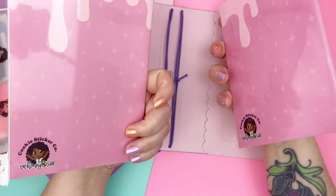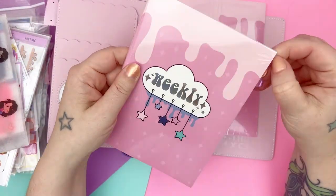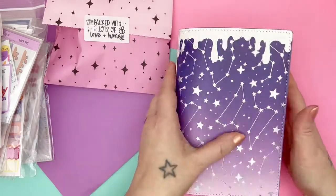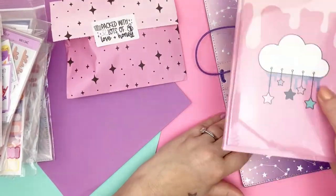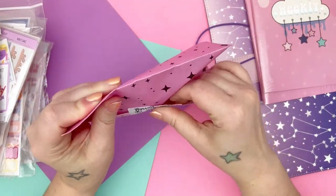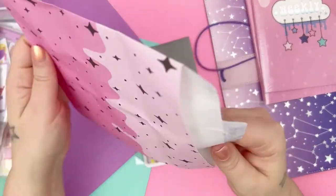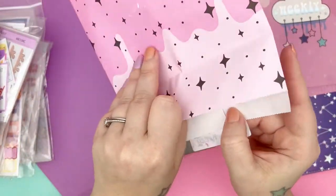I also got the insert books. These are B6 weekly insert books — I'm not going to open them, but it's a standard vertical weekly. I got two of them and they're supposed to go in there. And then let's see what's in here — I ordered this such a long time ago, I don't remember what I got. I do love this packaging though. I like that it's not plastic, it's paper, and it's recyclable. I really, really like that a lot.